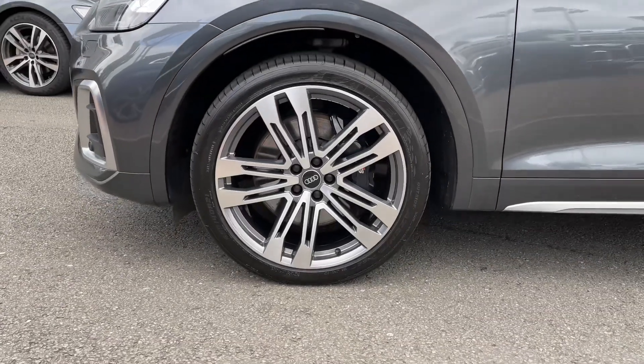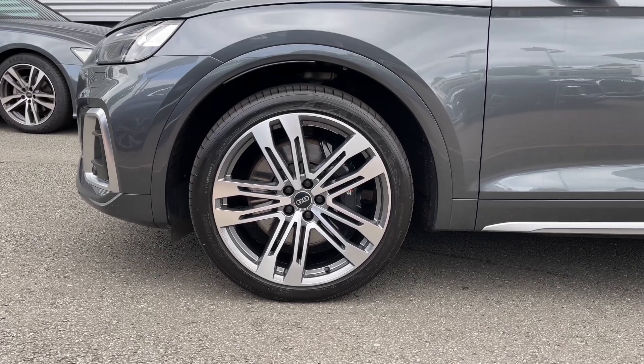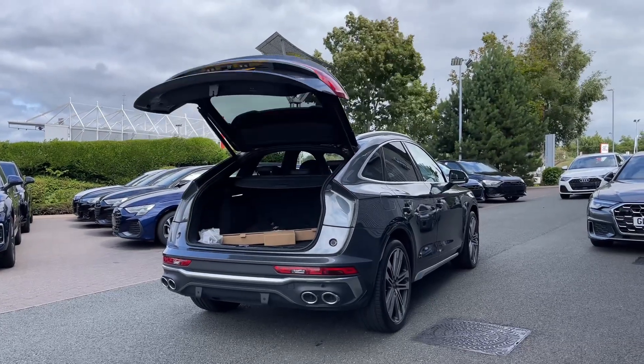As you make your way down the side of the vehicle we have this car's impressive 21 inch 5 twin spoke V design alloy wheels giving a sportier look to the car's side profile, and this Audi SQ5 benefits from the rear powered tailgate opening with a simple double press of the button on the keys.